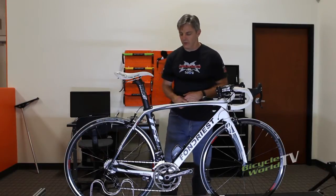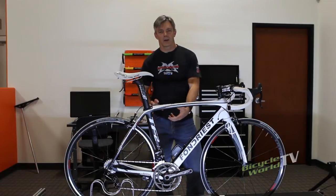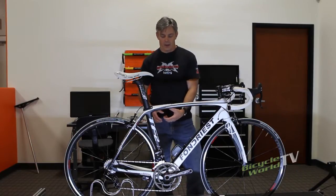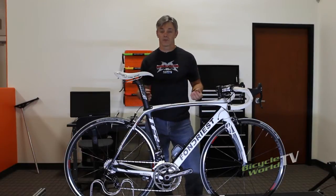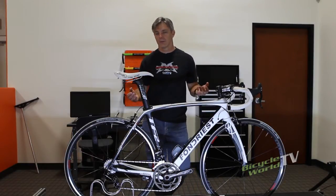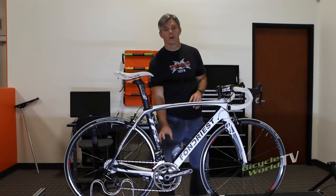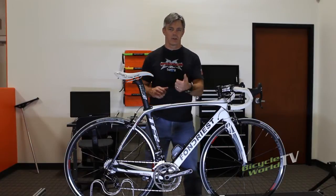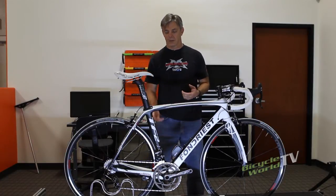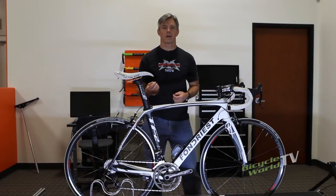It has Campy Holotech cranks matched up with the whole groupset, and it's got a proprietary Campy bottom bracket. We didn't have any problems setting up the shifting — it came in a box already set up for us. We did learn that you need a special tool to remove your crankset, so your team or local bike store should be able to help you with that. If you're a do-it-yourself mechanic at home, you'll want to look into what tool that takes.